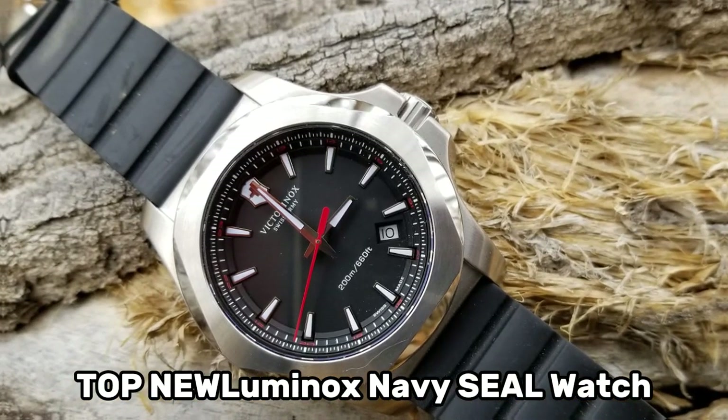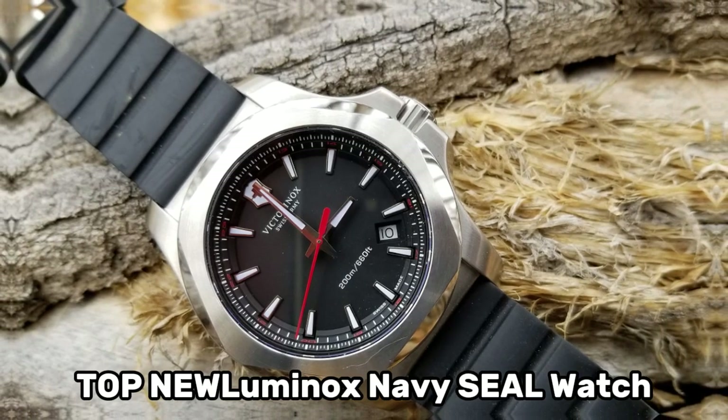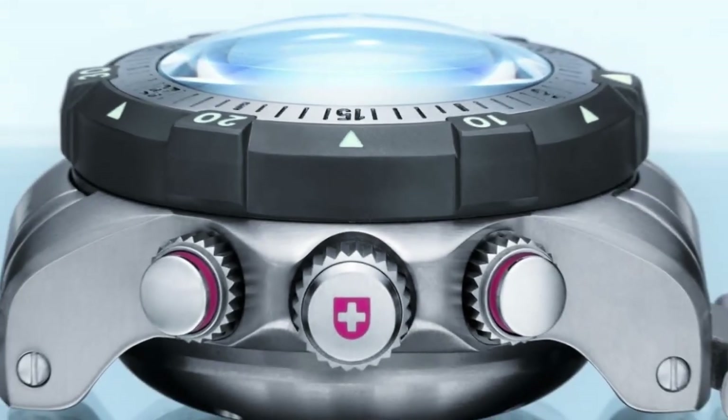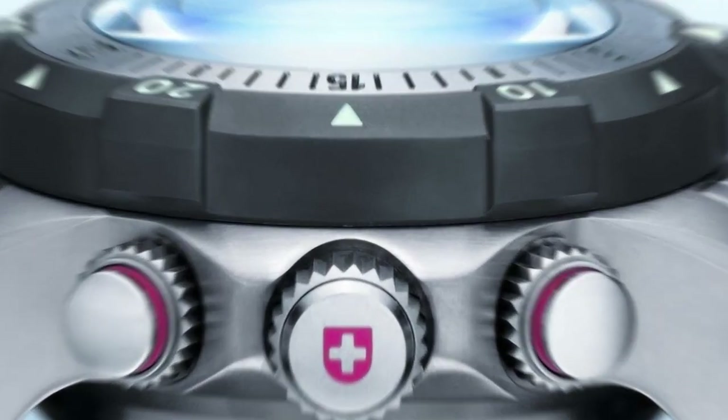Hello watch lovers, today I am going to show you the best Luminox Navy SEAL watches in 2023. All the watch product buying links are given in the video description. Now let's get started.